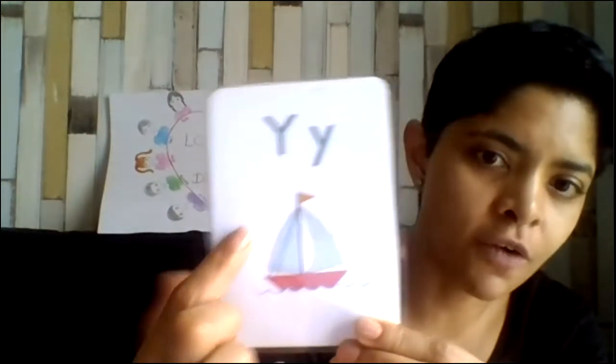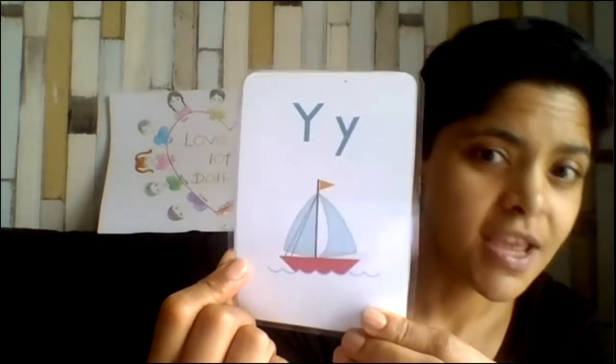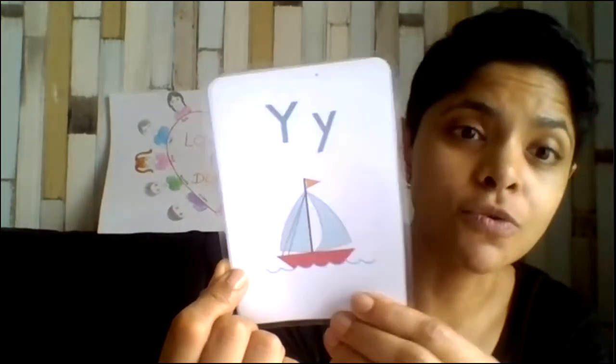This is a picture of a Y yacht. It's like a boat that goes on the ocean.